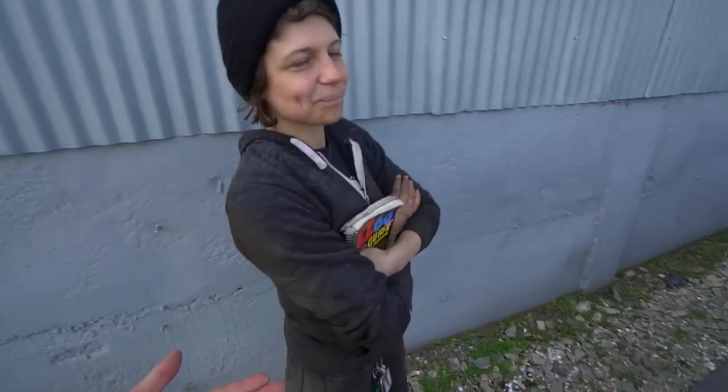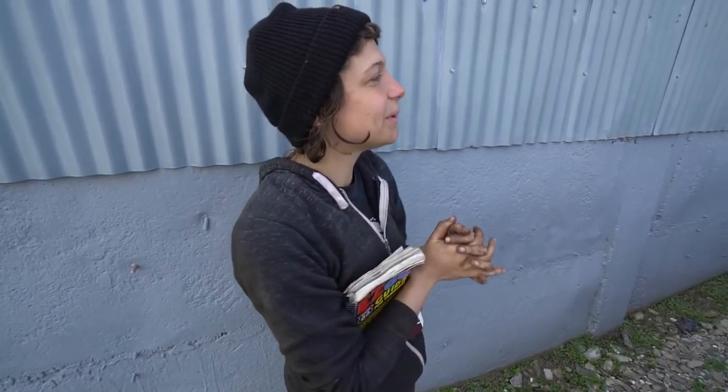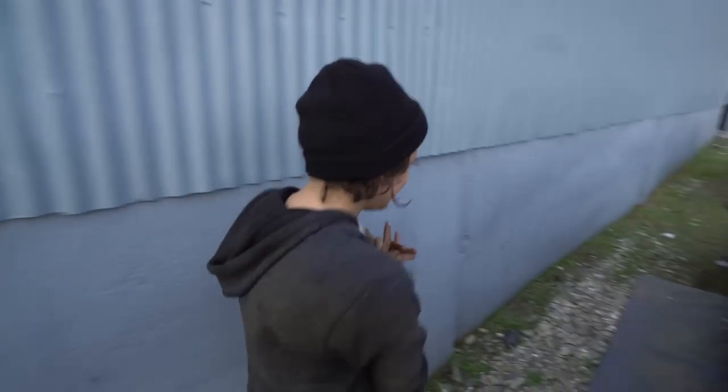I stopped by and I met Alice here. Alice got a hold of me and was like, hey, I saw your bus, I saw you were in town, come by the shop. So I came by her work and interrupted her — she says she's dirty. What are you working on? You're a mechanic? Yeah, I'm rebuilding my engine for my truck right now. Let's go see the truck.